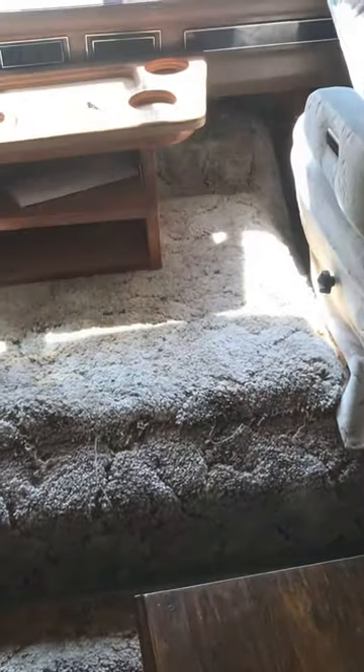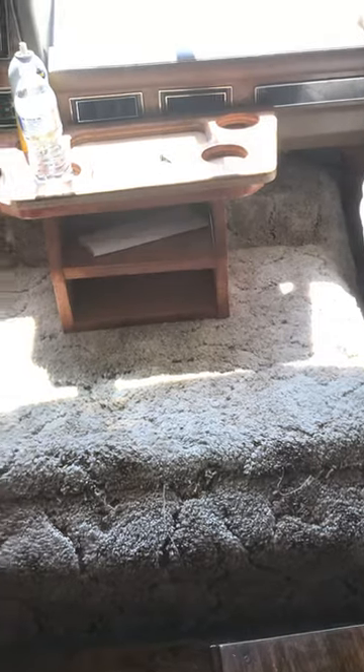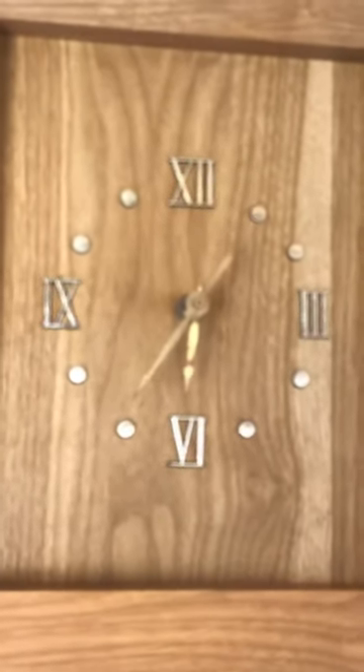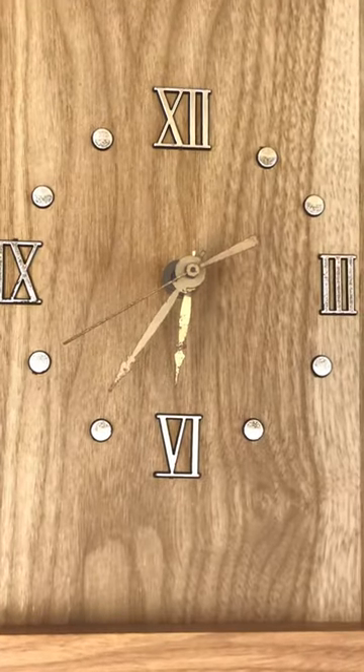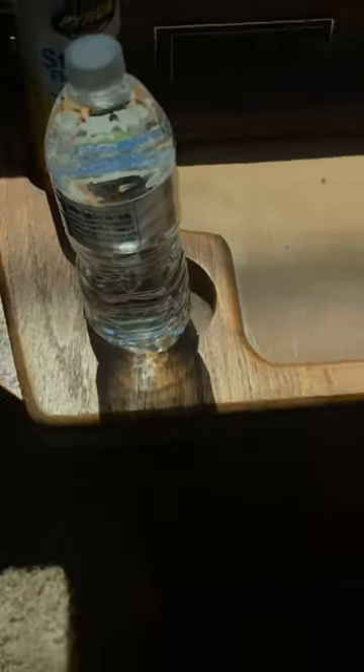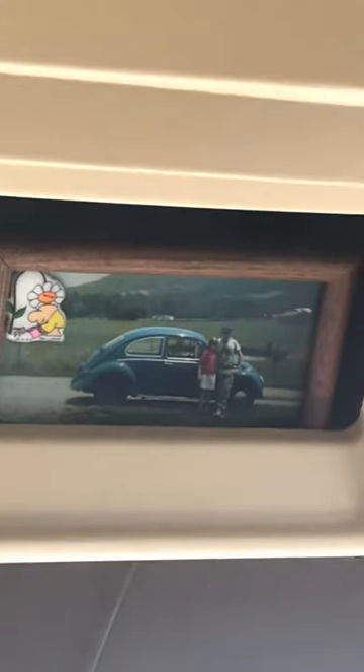Not sure what to do with this area here or with all the carpet — any ideas are very appreciated. I love this old Roman numeral clock. And let me look — yes, this is a 1987. That's me and my dad, and that's a bug we had when he was a young man.